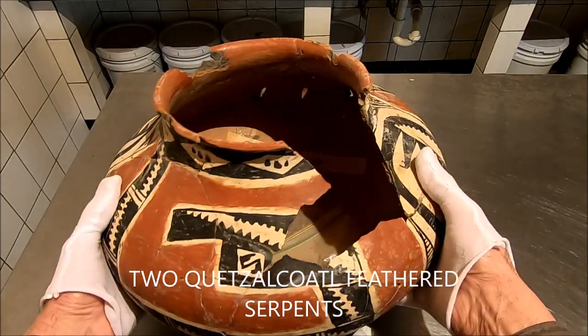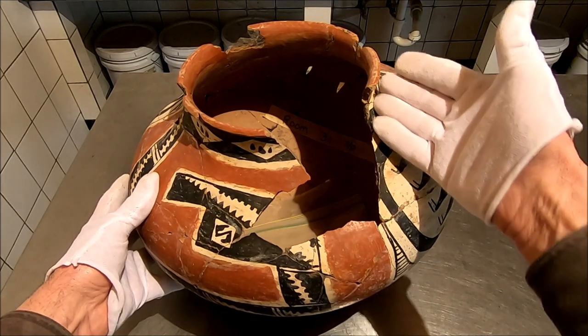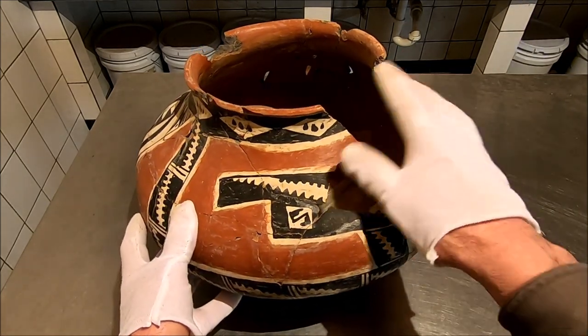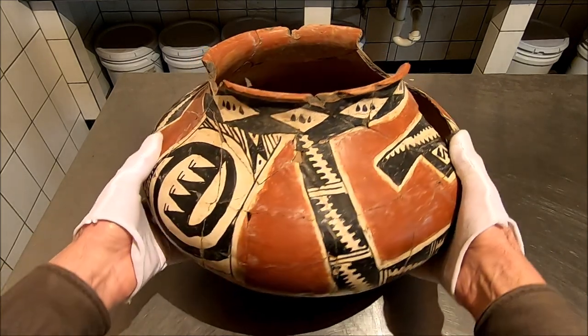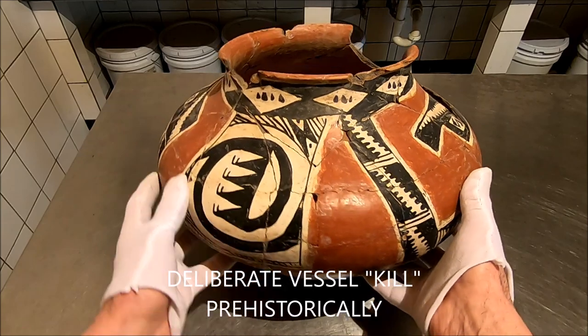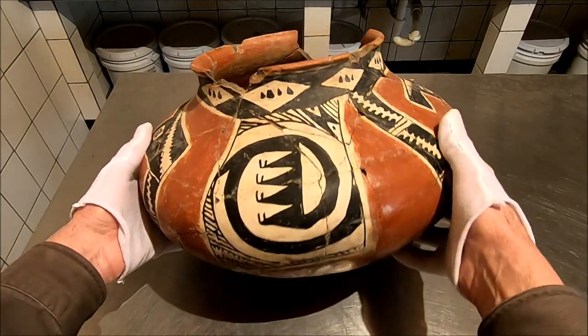Now you notice some pieces are missing almost. And you see it sitting in situ in the slides. These were missing prehistorically, and we see that quite a bit. A lot of times they were broken deliberately when they abandoned that section of the Pueblo — a deliberate kill.